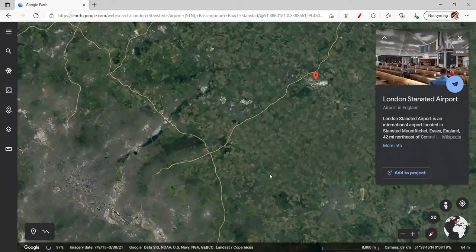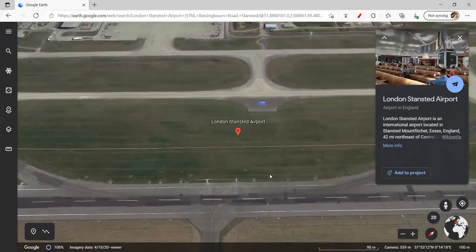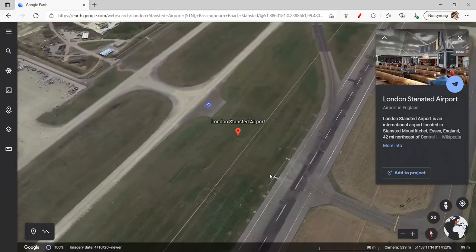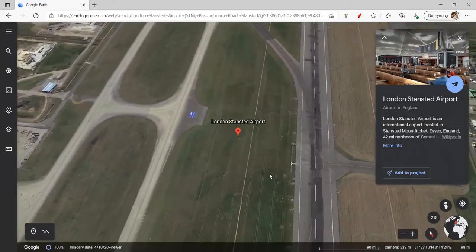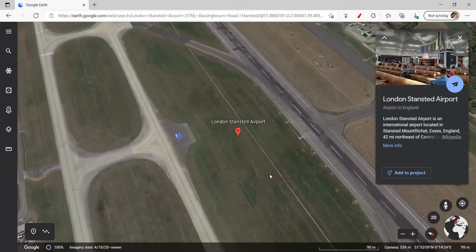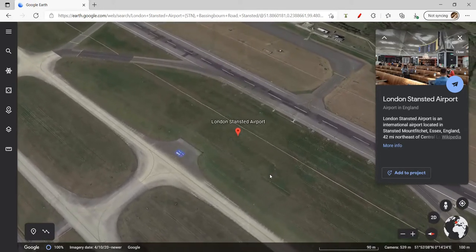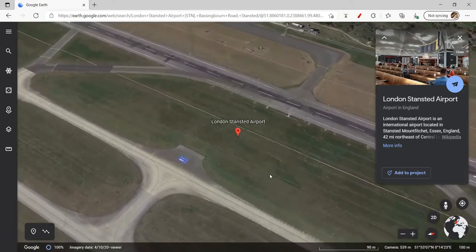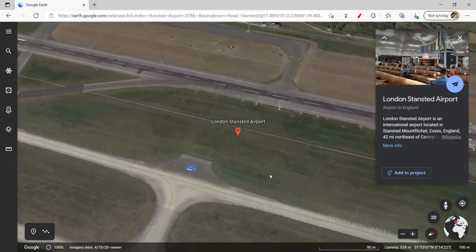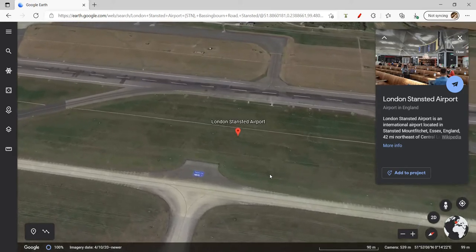Now we have London Stansted. There isn't really much to say about London Stansted — it's just your typical airport on the outskirts of London. The M11 motorway is right beside it; most people take the M11 to come to London Stansted. It's quite small. After London City — the smallest — Luton is the next smallest, unlike Heathrow and Gatwick, the two mains. It's in Essex, which is a county in England. England has counties like the US has states, for anyone who doesn't know.